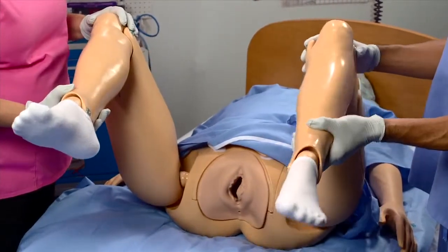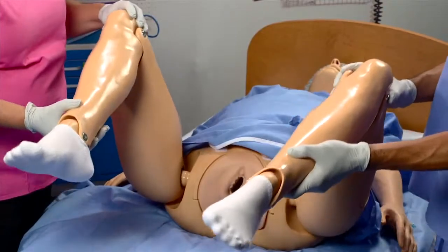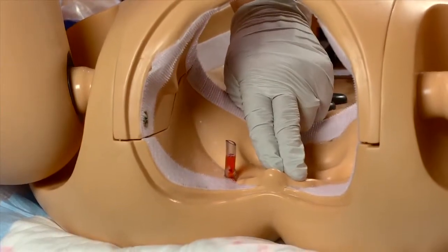We introduced our first high fidelity Noelle back in 2007 and since then we've really paid attention to our customers' feedback and made some significant improvements on this new Noelle that we think you're going to be excited about. Some of the new features include fully articulating hips that allow for greater flexibility in the stirrups, along with the addition of ischial spines and a sacrum in the pelvis.